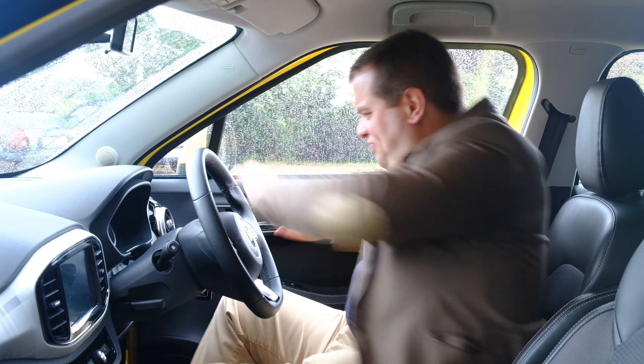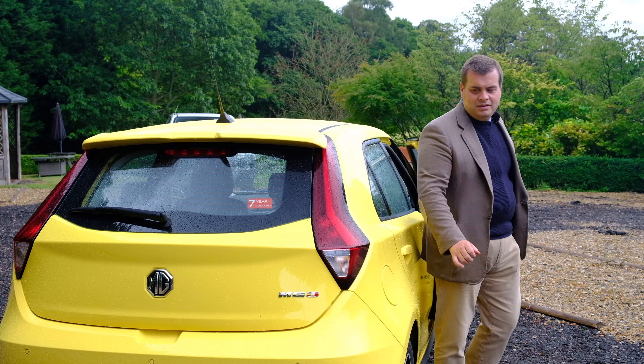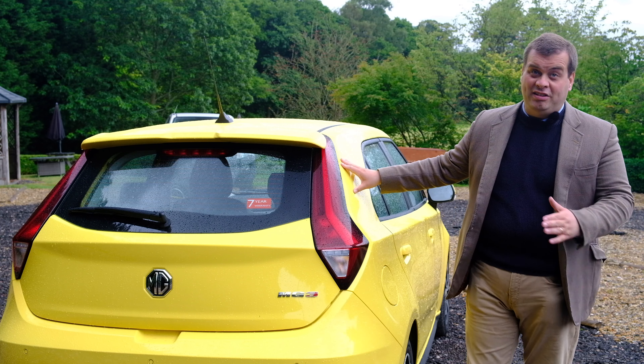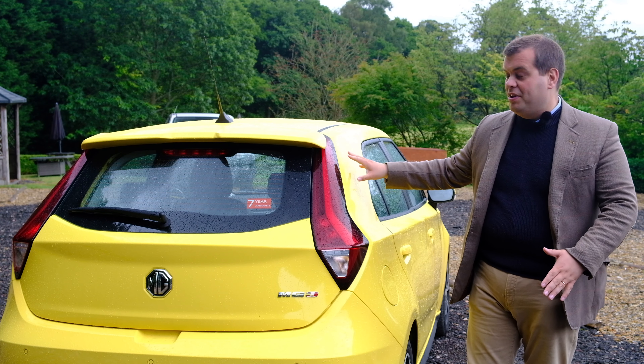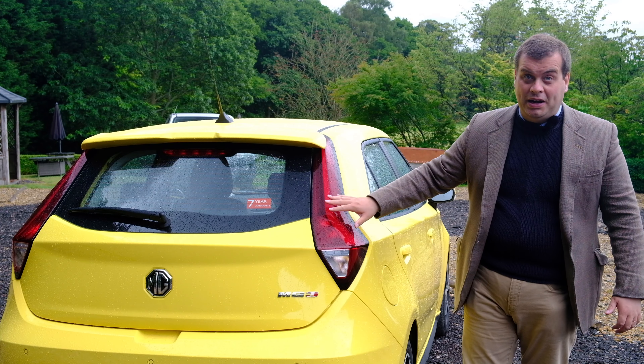For a facelift, this car has actually got quite a few worthwhile improvements. It is a shame about the engine, but apart from that it's really good. Let's take a look in the boot to see if there are any changes there as well. One of the things you'll notice straight away about the facelifted MG3, apart from this hello-yellow bright paint, is the fact that the rear is completely different.